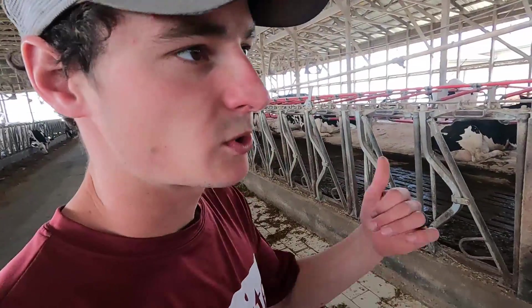We're doing our monthly hoof trimming today. Had about 15 cows to sort out and he's working at trimming them now.